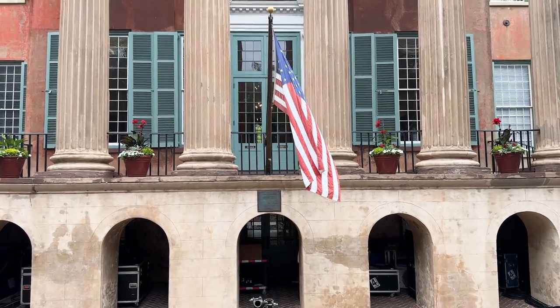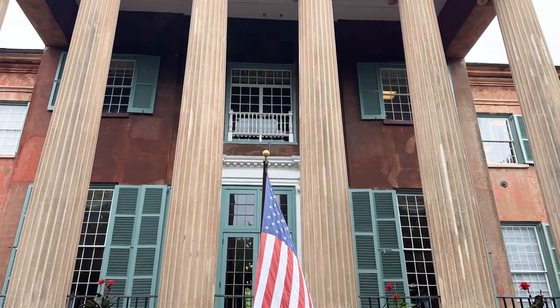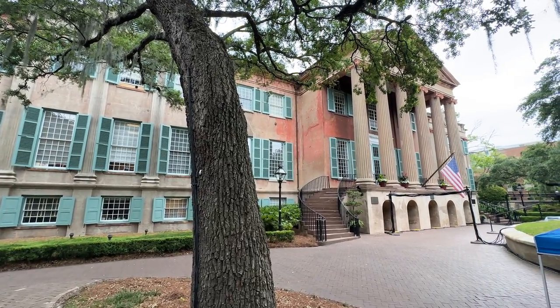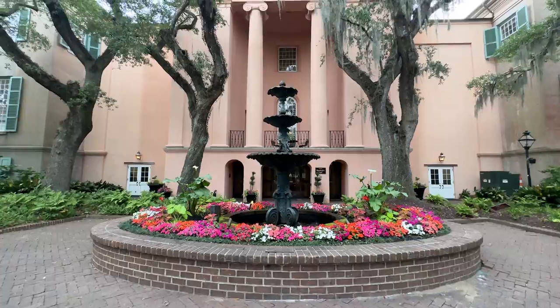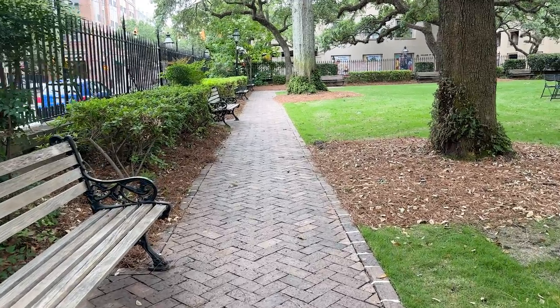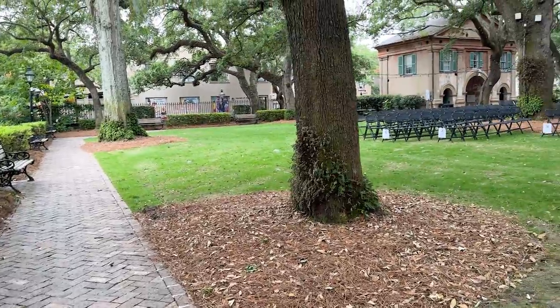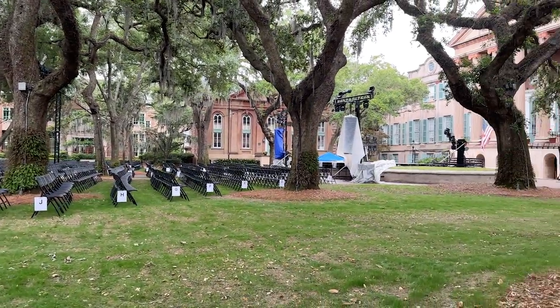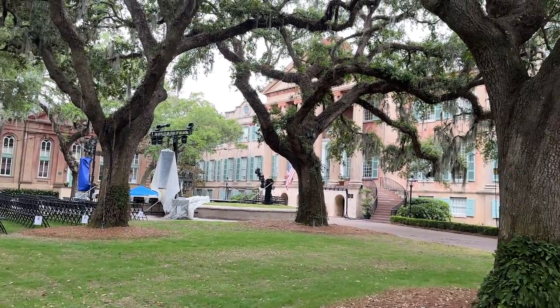Randolph Hall started as just a rectangular brick building and was remodeled in 1850 to be what it is today. It's located in the Cistern Yard, which is also called the heart of College of Charleston. This is a really nice green space full of live oaks where you can sit on a bench, read, or enjoy your lunch. They also hold ceremonies here, like graduations.